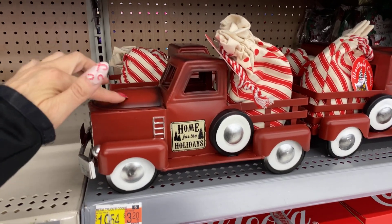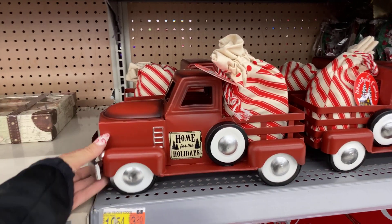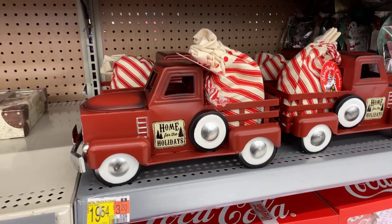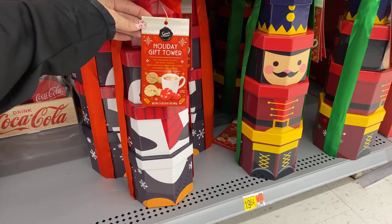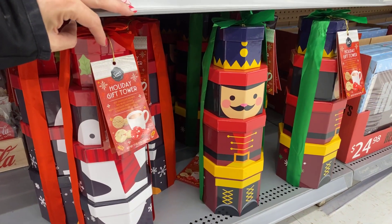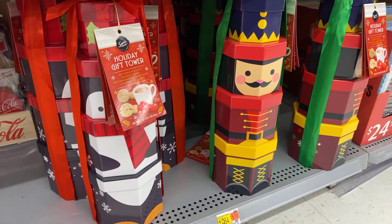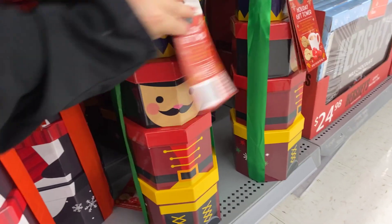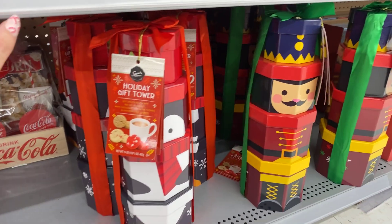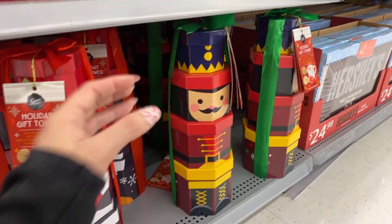Look at this Home for the Holidays truck full of cookies in the back — so cute for a gift, $19.54, I think that's super cute. Holiday gift tower — cookies in the little boxes, they have the penguin and then they have the toy soldier, $19.54. I think I'm gonna get one for my neighbor — I think she'd like the toy soldier. Let's grab this one.